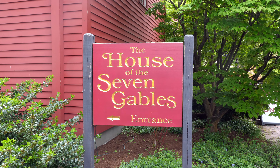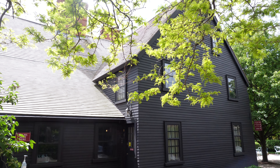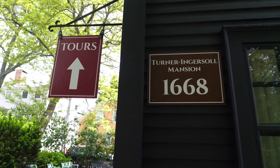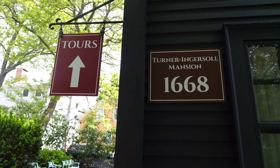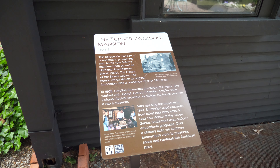Best known from the Nathaniel Hawthorne novel of the same name, the House of Seven Gables is perhaps the most famous building in Salem, Massachusetts. Also known as the Turner House or Turner Ingersoll Mansion, its construction began in 1668 and continued periodically throughout the next century or so, throughout numerous expansions.